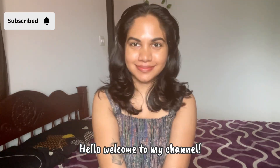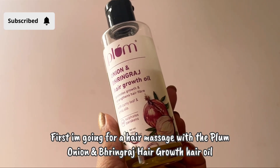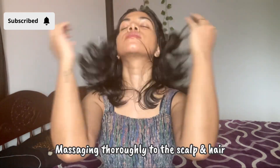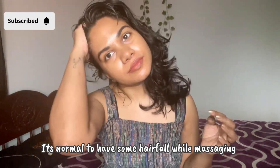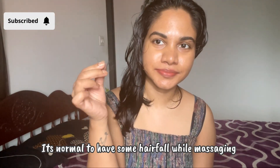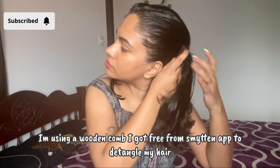Hi, welcome to my channel! Today I'm doing a full body routine. First, I'm going for a hair massage with a Plum Onion and Bhringraj hair growth oil, massaging it through the scalp and the hair. You'll notice there is also some hair fall, which is pretty normal.